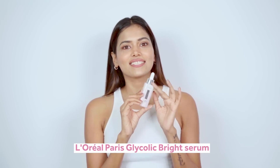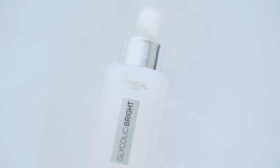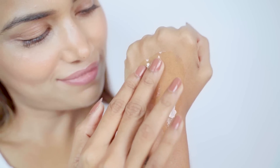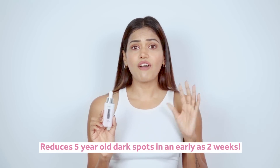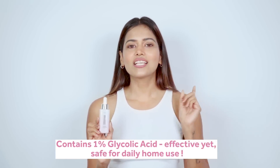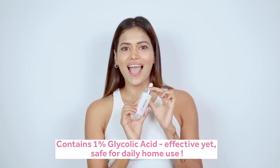Next, let's talk about my favorite product — the L'Oreal Paris Glycolic Bright Serum. I really want to say that I absolutely love its packaging; it looks so clean and classy with the two-tone effect. This serum smells heavenly and has a lightweight, non-sticky texture which absorbs quickly into the skin. This product claims that it reduces 5 years of dark spots in 2 weeks to reveal bright skin, and it has 1% glycolic acid, making it completely safe and suitable for home and daily usage.